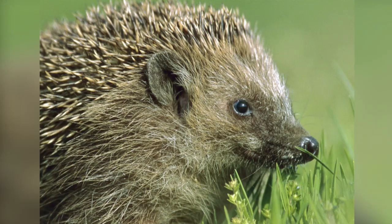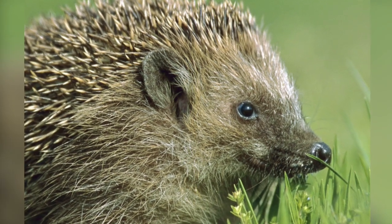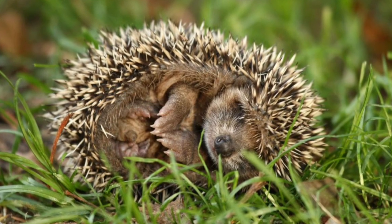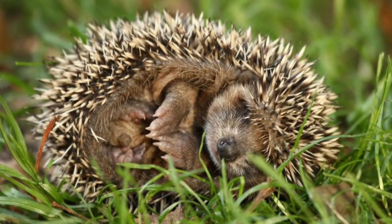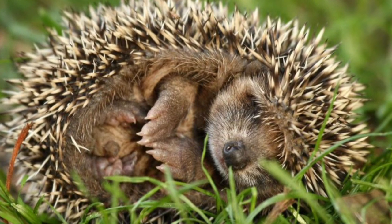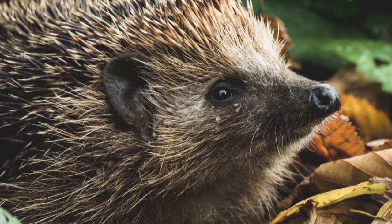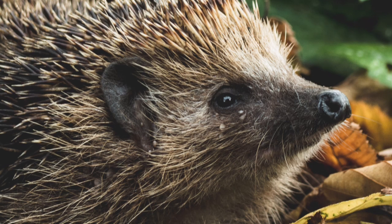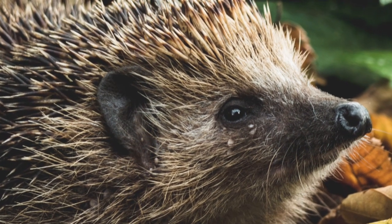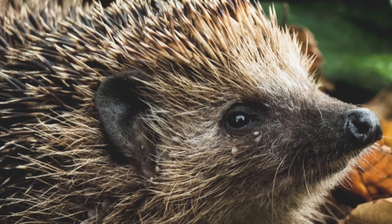In the 1950s, the population in the UK was estimated to be around 30 million. In the 1990s, this had dropped to 1.5 million, and surveys carried out by the British Trust for Ornithology have shown a 66% decline in the number of hedgehogs over the last 13 years. It is thought that if something is not done, then hedgehogs may become extinct by 2025.